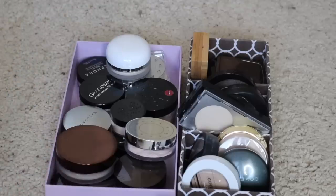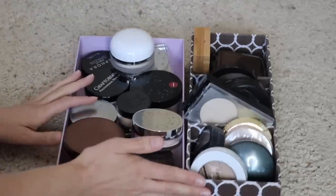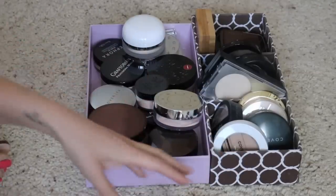Hey guys, welcome back to my channel. So today we are doing my face powder declutter. I have a lot of face powder — I didn't realize how much I had actually.